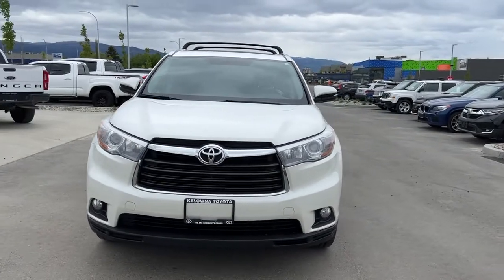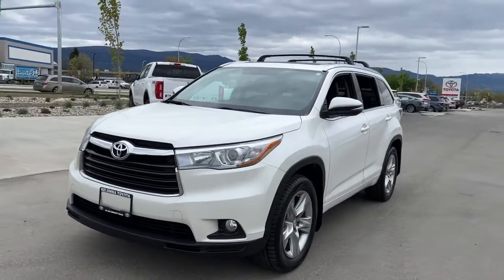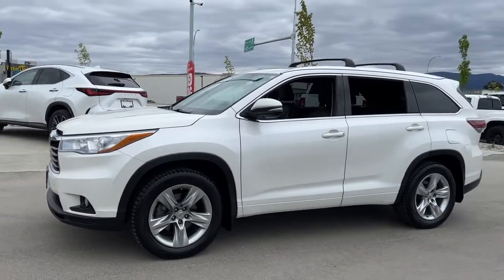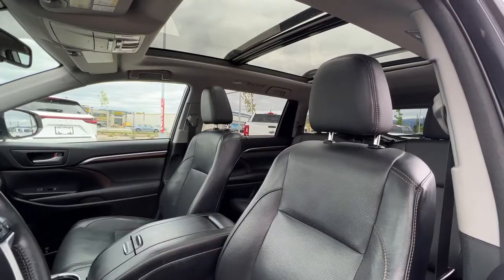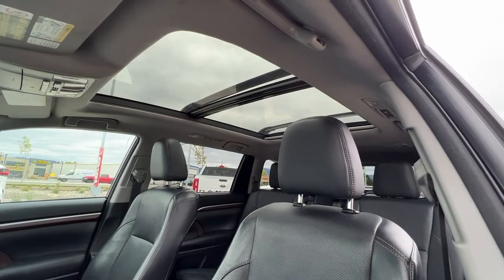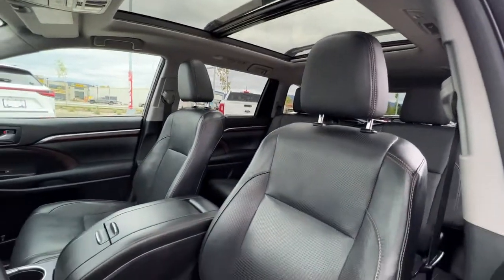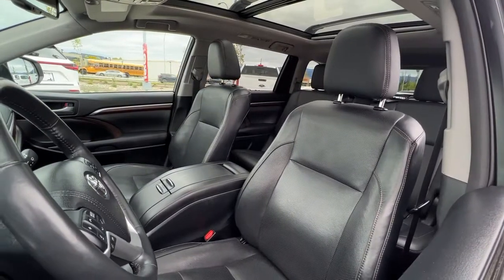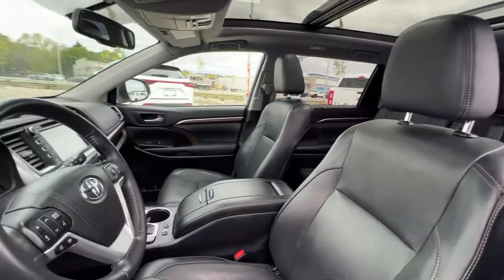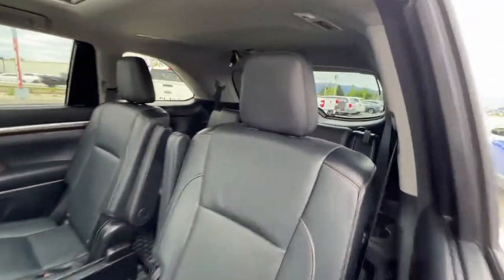Inside we're going to find it is absolutely loaded with fantastic features, so let's hop right in and take a look at what the cabin of this Highlander has to offer. Looking through the window first, we've got this beautiful panoramic roof which is also power tilt and slide. Backing up a bit, we have top condition, pretty much like new, black leather interior, and this does carry through to the second and third row.